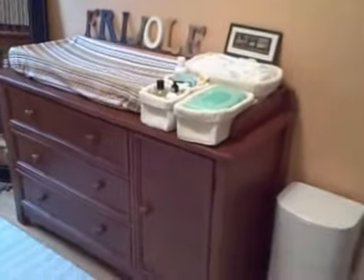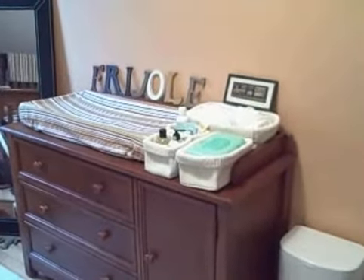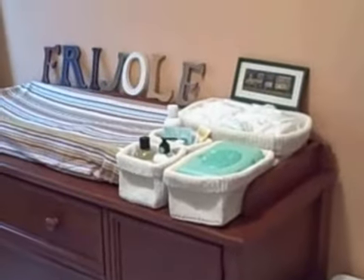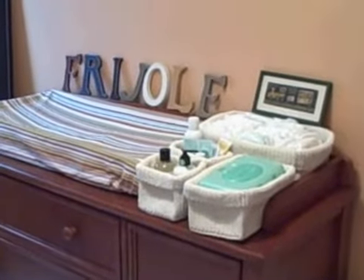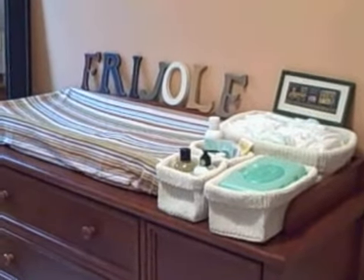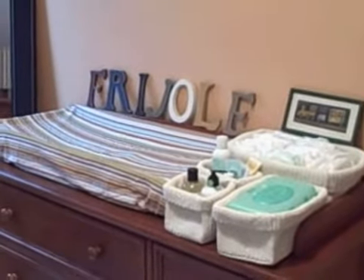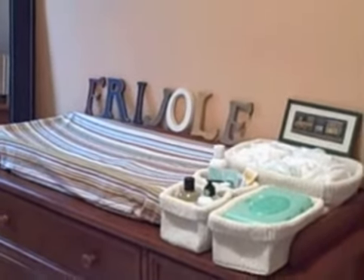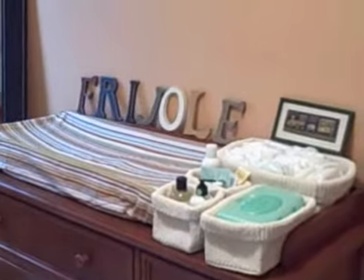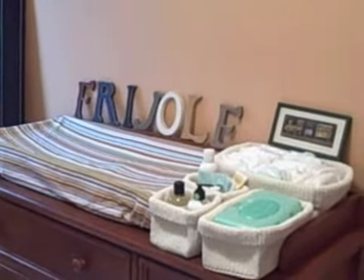Let's start with the dresser slash changing table. We have a changing table on the top and then a bunch of other accoutrements that go with it, like diapers and various lotions and diaper rash cream and diaper wipes. We've got some letters there — as you can see it spells 'frijole.' We're not sure if we're gonna name the baby frijole or not, but we thought that was a cute addition until we find out if it's a boy or a girl.